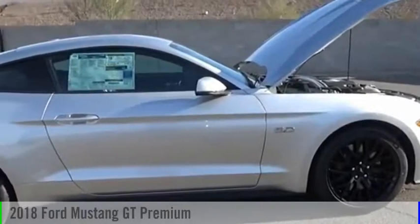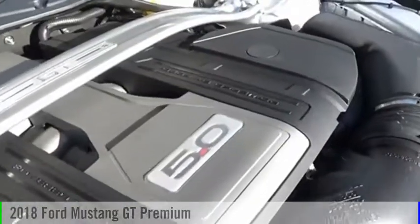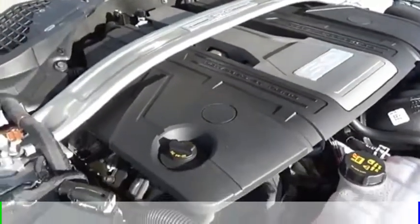Visit the Valley Auto Mall today. You are going to love the 2018 Mustang. This vehicle is powered by a rear wheel drive, 8-cylinder, 5.0 liter engine, and comes with a 6-speed manual transmission.